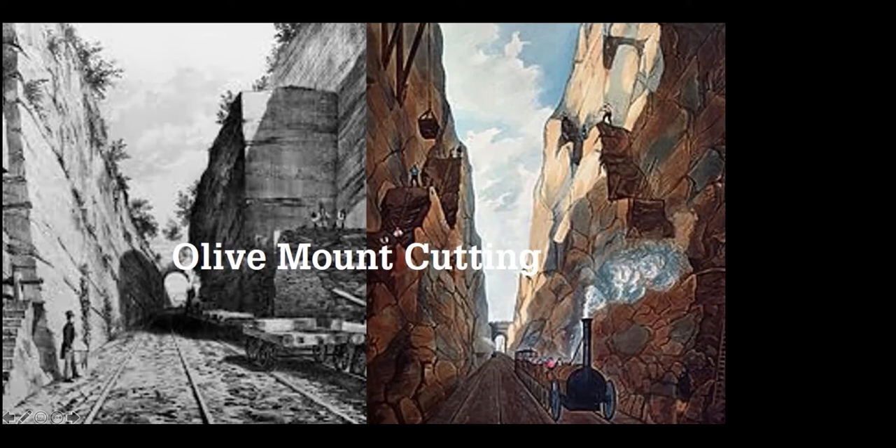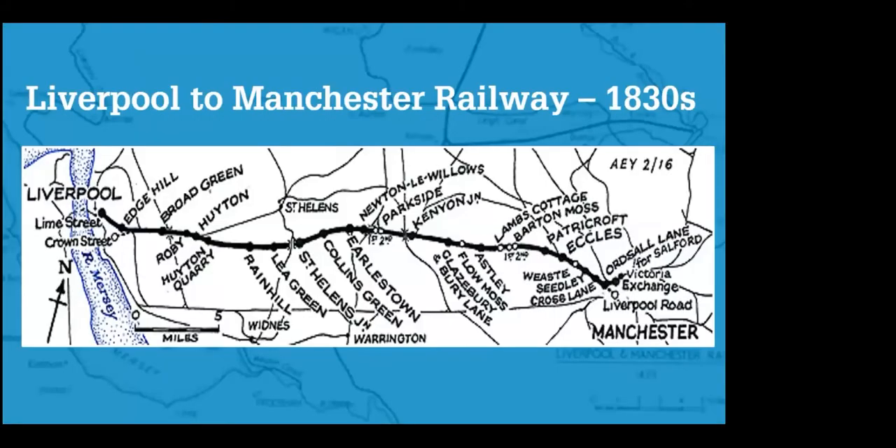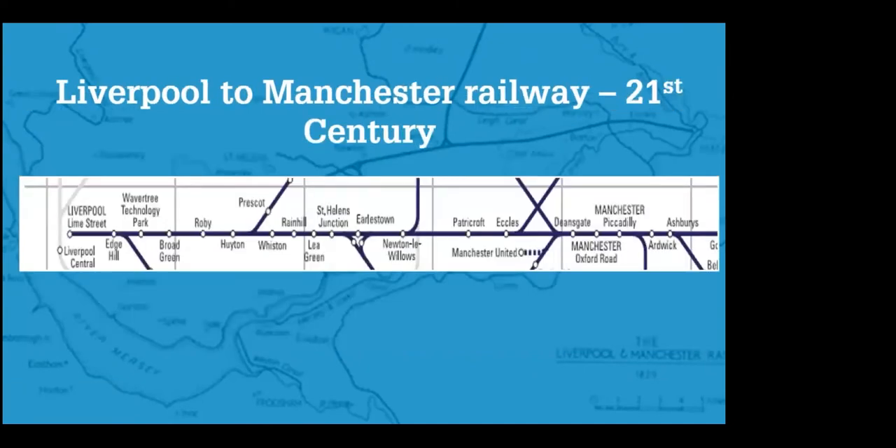Men came from all over Britain and Ireland to work on the Liverpool to Manchester Railway. Despite all these difficulties, by 1830 the railway was finished. You can see the names of the stations on the map — many of them might be familiar. On the 1830s railway you had stations like Edge Hill, Broad Green, Huyton, Rainhill, Patricroft, Eccles — lots of those stations are still stations today.